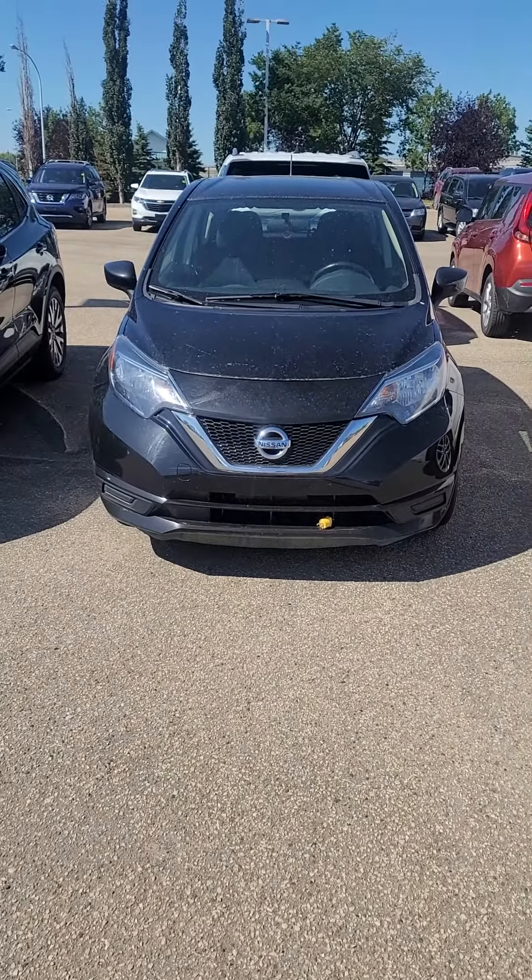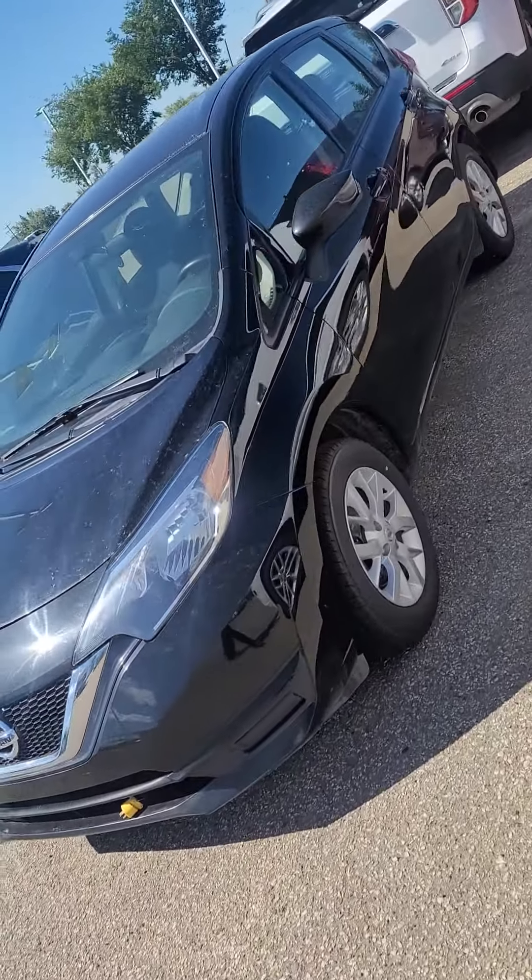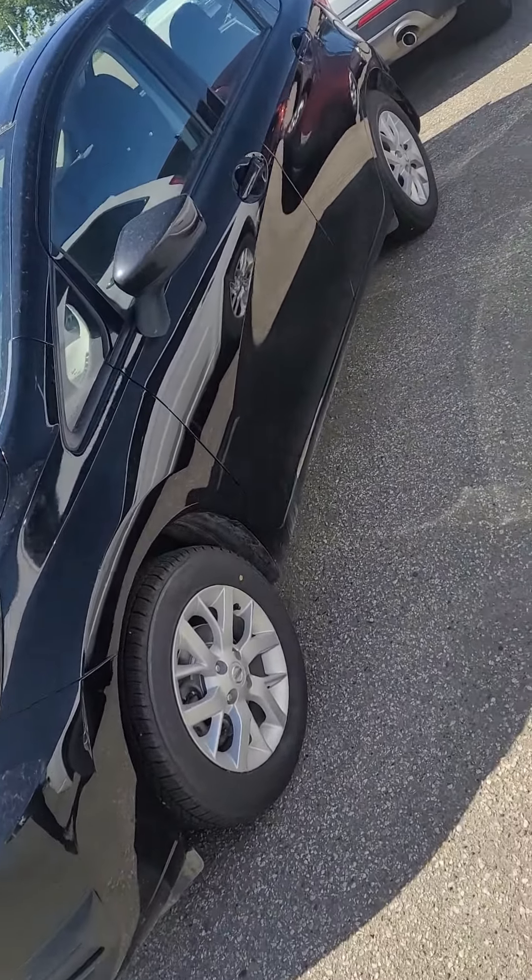This is the Versa Note. Coming around this side, it's actually a really beautiful vehicle. I like the curves set into it.